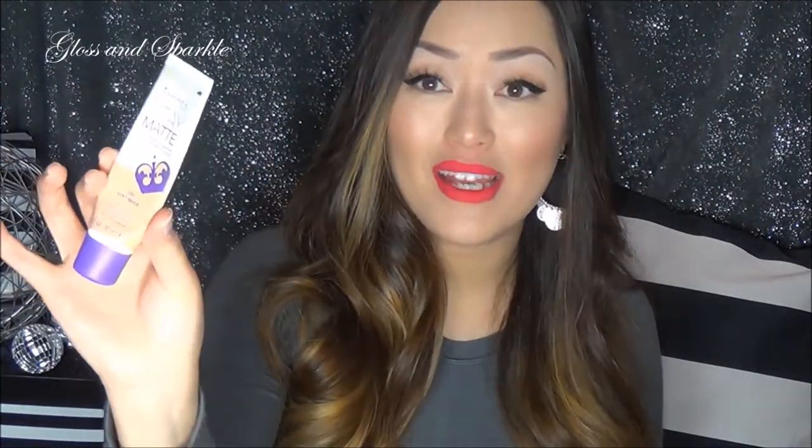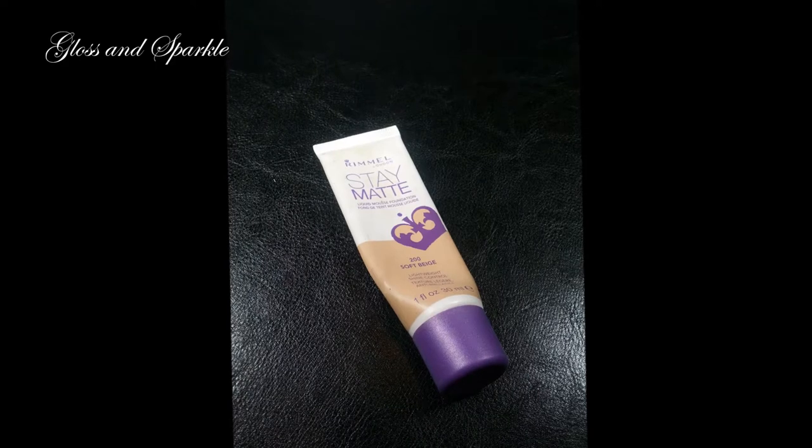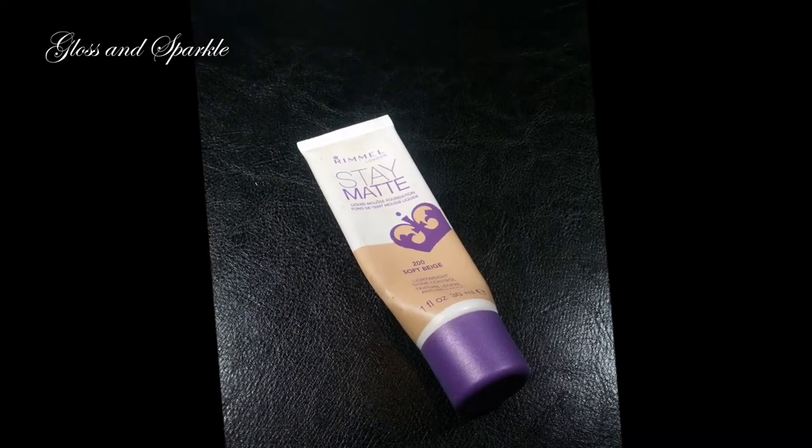The other foundation is from Rimmel. This one is so messy — it's pretty much gone, I've used it all up, it has mascara all over it. But this is their Stay Matte Foundation in Soft Beige. Funny — I use Soft Beige in both of my foundations! I use this one a little bit more in the summer because, like it says, it keeps you very matte and I need that more in the summer when it's very hot out. This is about $4.99.